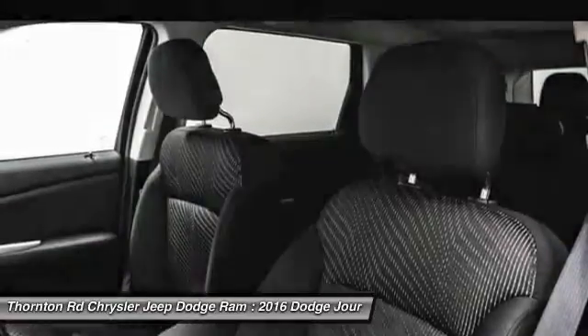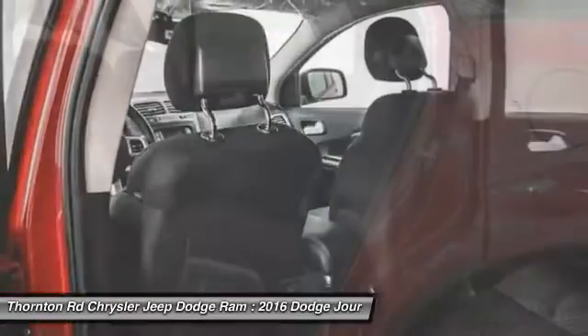Universal garage door opener, trip computer, electronic stability control, and CD player.